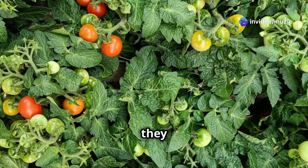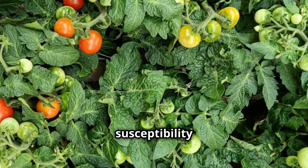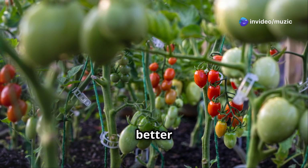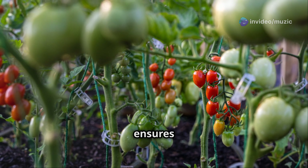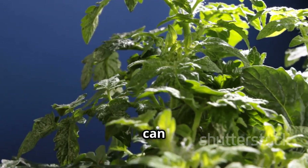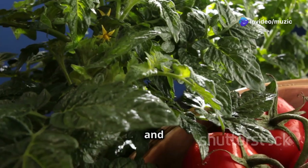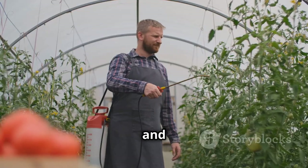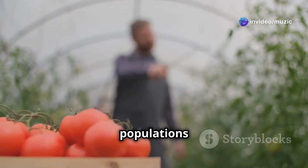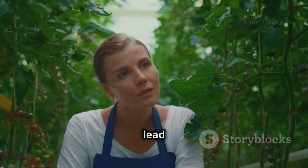Overcrowding is a common issue in small spaces — when tomato plants are too close together, they compete for sunlight, water, and nutrients, leading to stunted growth and increased susceptibility to diseases. Make sure your plants have enough room to breathe and receive adequate sunlight; proper spacing allows for better air circulation and prevents fungal diseases. Pests like aphids and whiteflies can also be a nuisance, sucking sap from the plants and reducing yields. Inspect your plants regularly and spray with a gentle insecticidal soap or neem oil if needed.